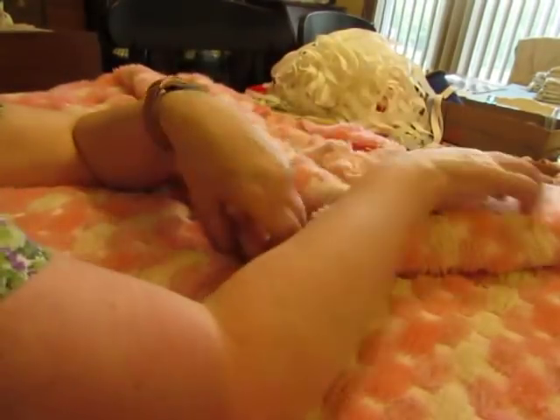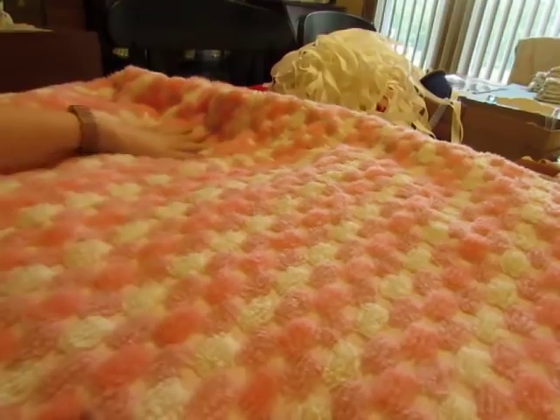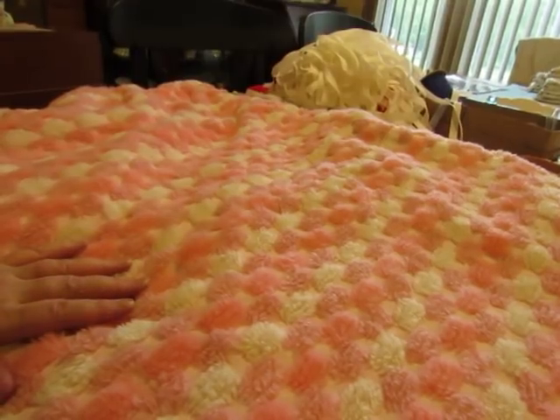My battery light is flashing and I still have some textiles and a few miscellaneous things to show you, so I'm going to get a new battery and start a new video. I'll be right back.